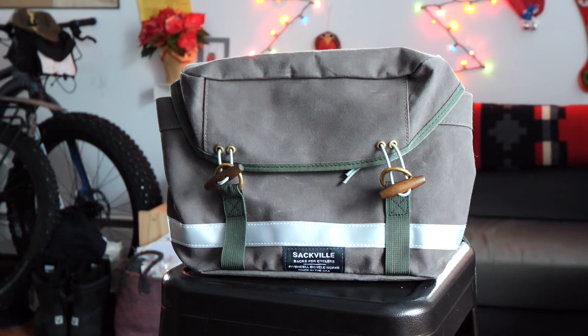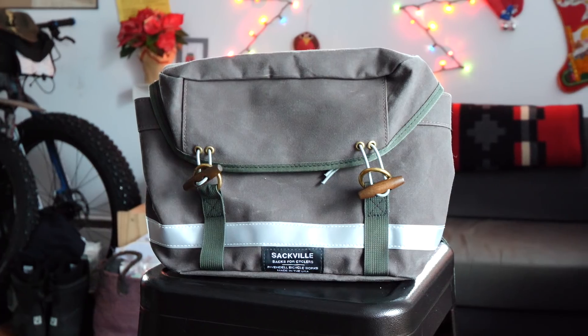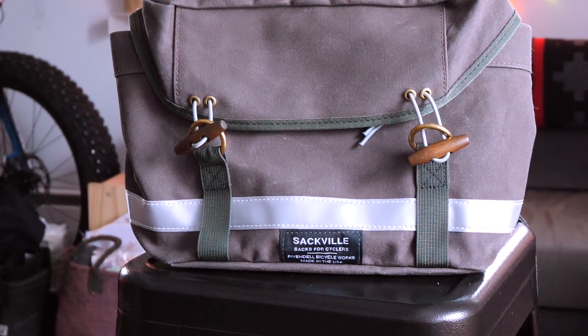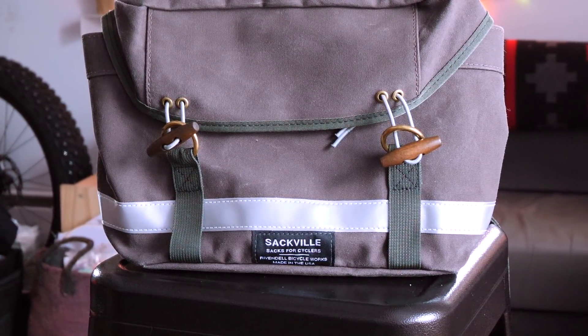The first bike bag is this little guy. This is the Rivendell Sackville Grab Sack — it's Rivendell's take on the Swiss-style medic bag. It's fairly small, big enough to fit an iPad. This is the 2018 one; it's not the largest but it's a good size. It makes a great everyday carry bag for commuting or running errands. It's made with a cotton duck fabric very similar to Carhartt — Carradice bags — and overall it's really simple but classy.